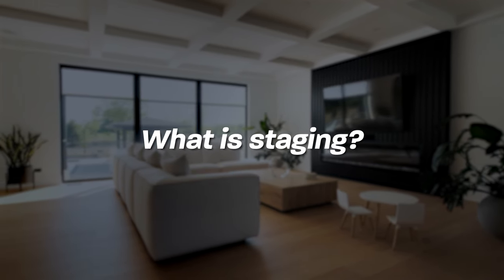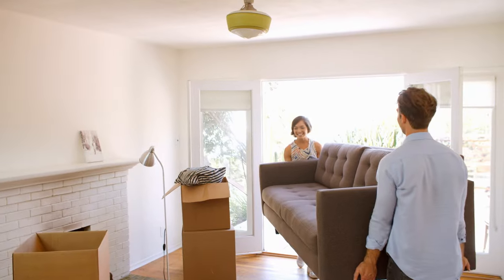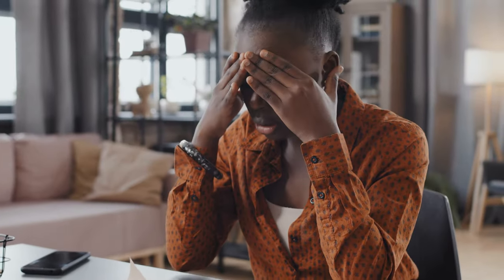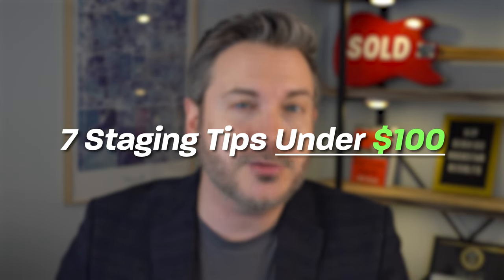So what does staging exactly mean? When I talk to most home sellers, a lot of times in their minds they think staging means getting rid of all their stuff and bringing in a truckload of furniture and decorations that cost thousands of dollars. That's certainly an option for a vacant home, but for most home sales we need far less staging than that. Today I'm going to give you seven staging tips for under $100 each that are going to help your home sell faster and for more money.